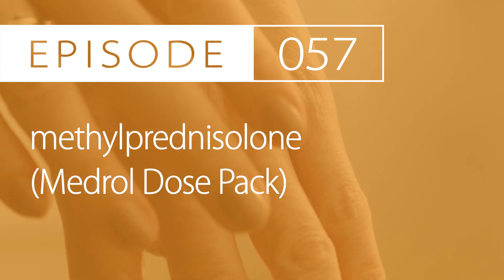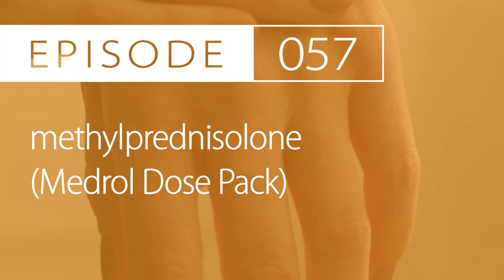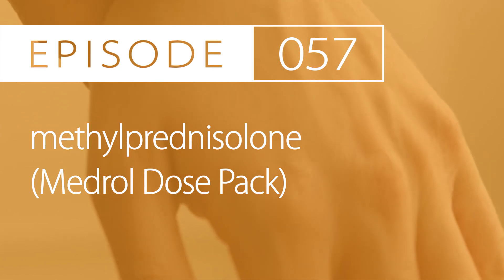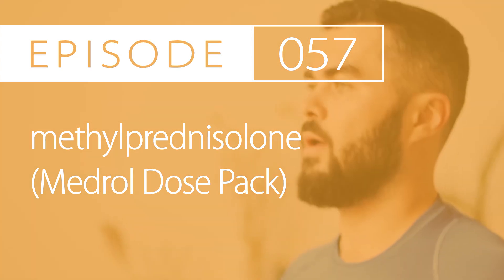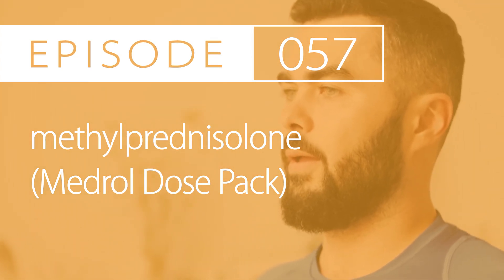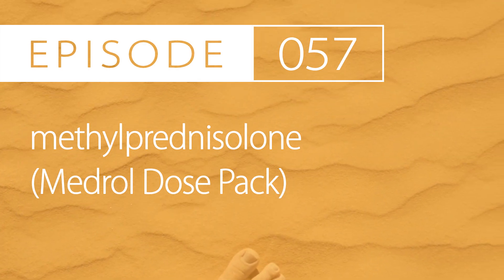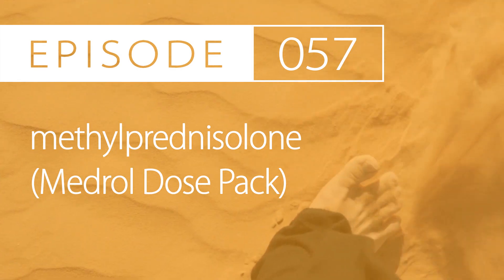Dosage form and strength. Methylprednisolone comes as an injectable solution in 40mg, 125mg, 500mg, 1g, and 2g per dose strengths. It also comes as an injectable suspension in 40mg per milliliter and 80mg per milliliter strengths, and as a tablet in 4mg, 8mg, 16mg, and 32mg strengths.